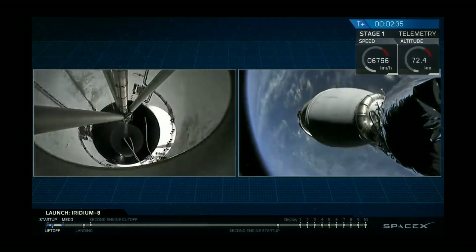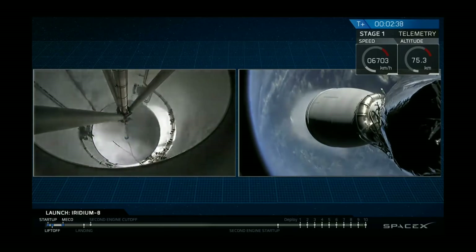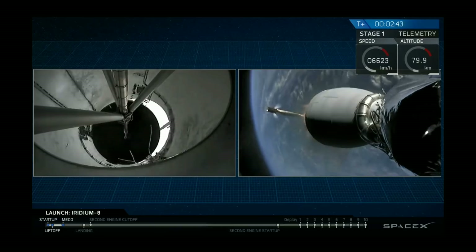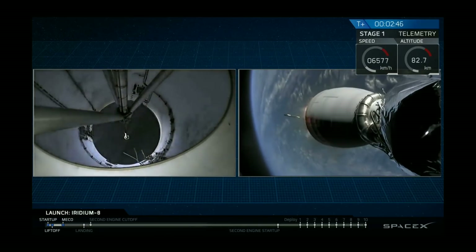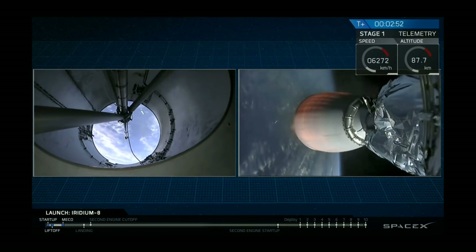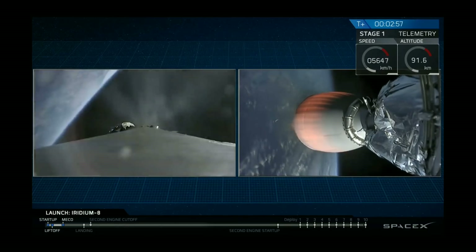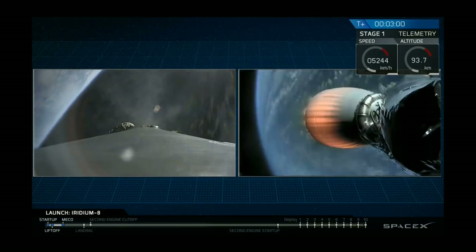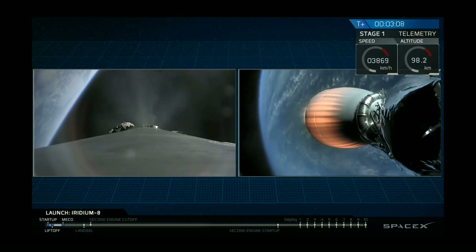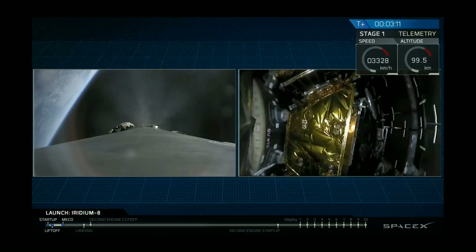Stage separation confirmed. Impact ignition. Stage one has entered its flip. We've had successful shutdown of the first stage — it's separated, it's doing the flip to reorient, and it's lit its three engines to begin slowing it down to come to the drone ship. Meanwhile, on the right-hand side of the display, second stage engine has ignited, beginning to propel the Iridium satellites. You can see them there as we get ready for fairing separation.